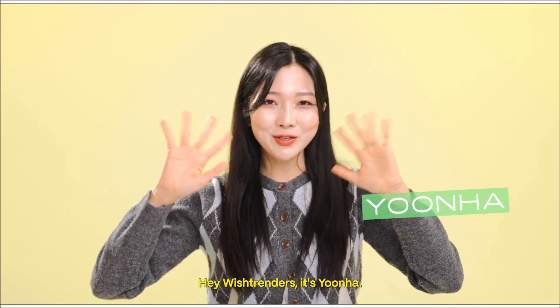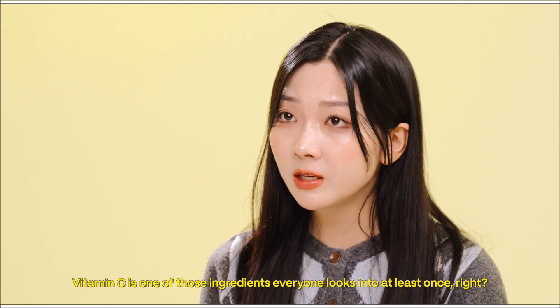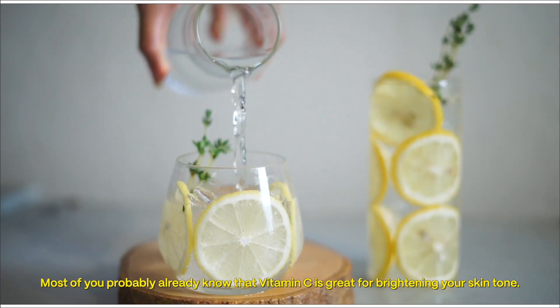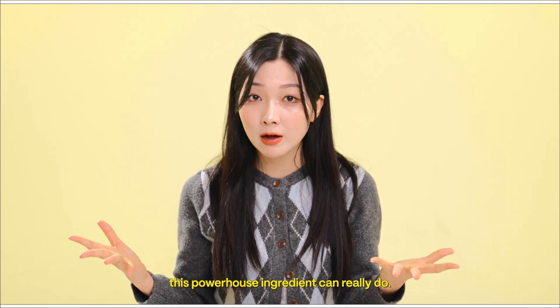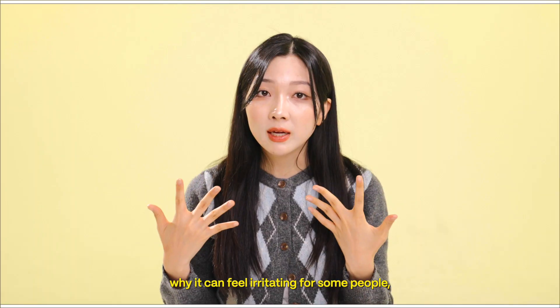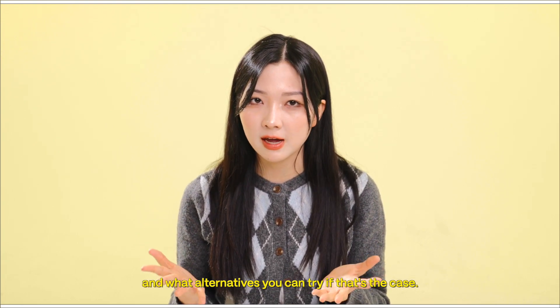Hey Wishtrenders, it's Yoon Ha! Once you start getting into skincare, vitamin C is one of those ingredients everyone looks into at least once, right? Most of you probably already know that vitamin C is great for brightening your skin tone. But today, I'm gonna dive even deeper and show you everything this powerhouse ingredient can really do. I'll walk you through how vitamin C works on the skin, why it can feel irritating for some people, and what alternatives you can try if that's the case — that's gonna be the alternative guide to vitamin C. Before we get started, don't forget to like and subscribe. Now let's go!